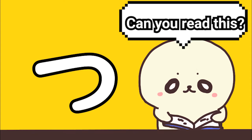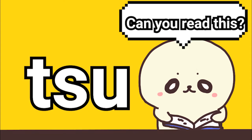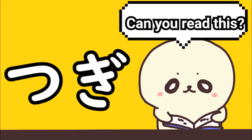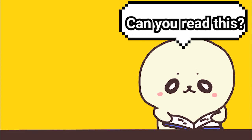The answer is... Then, can you read this? The answer is...